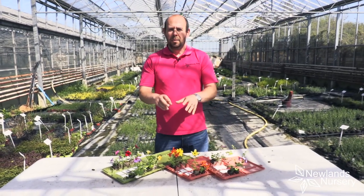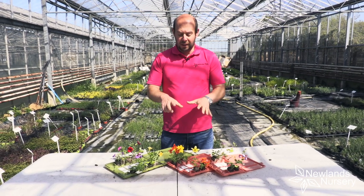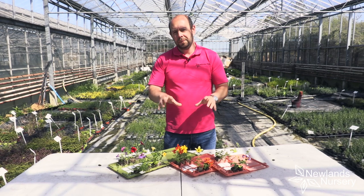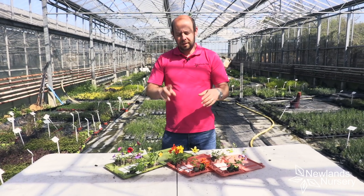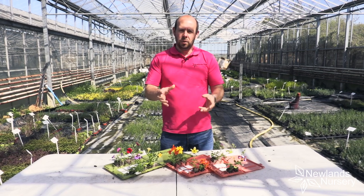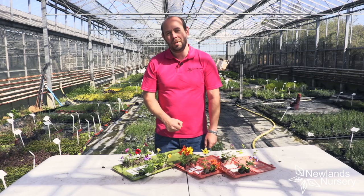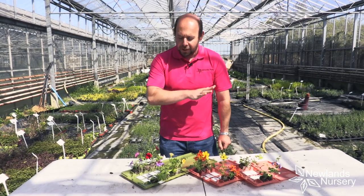They're great in hanging baskets but they also work really well in a container. We're just about to film a Five-Minute Friday planting these in a good container because they look brilliant together. They're sort of semi-trailing, which is good — you don't have to put them in hanging baskets, they work in containers as well.